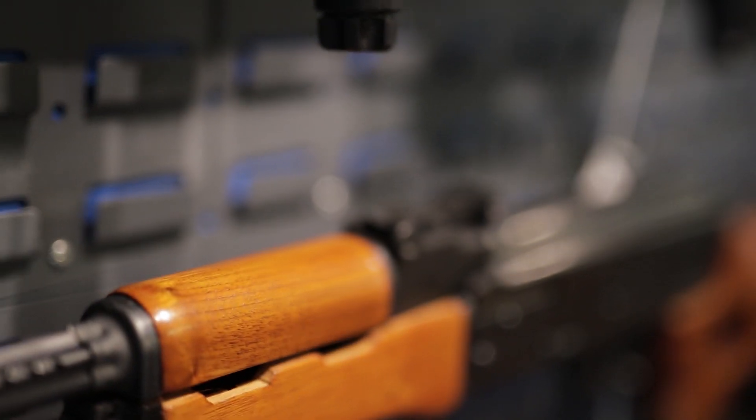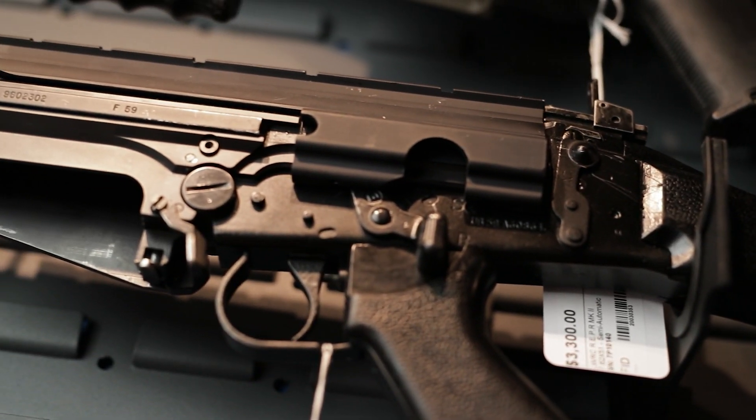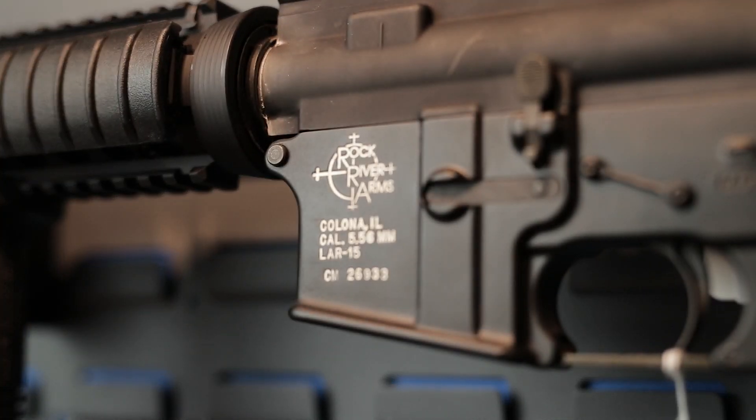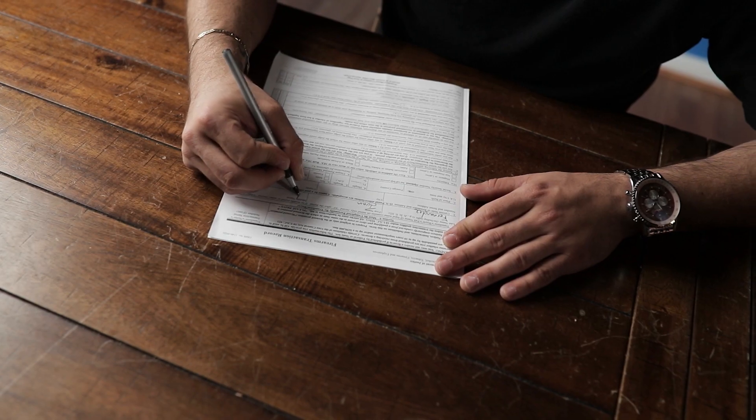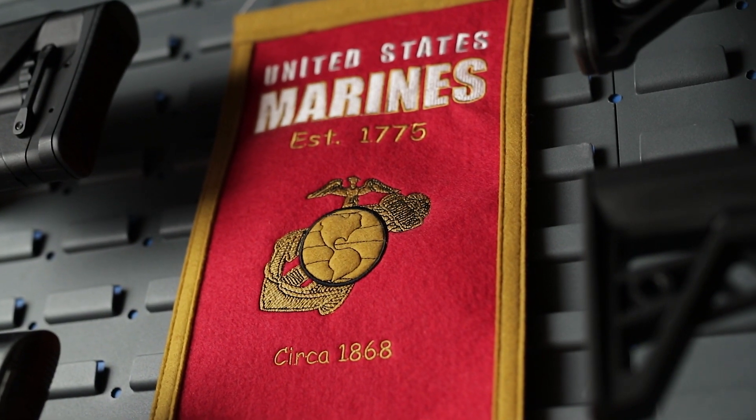Background checks can vary by state, sometimes taking days to weeks. In Virginia, background checks are processed on the same day unless there is some complication or delay for additional information, in which case the timeline may extend until questions are answered to the Virginia State Police.